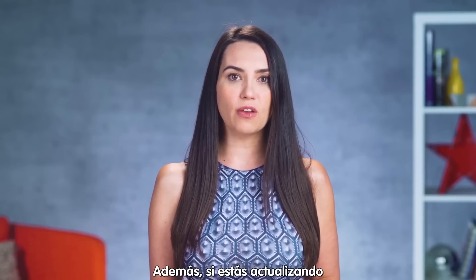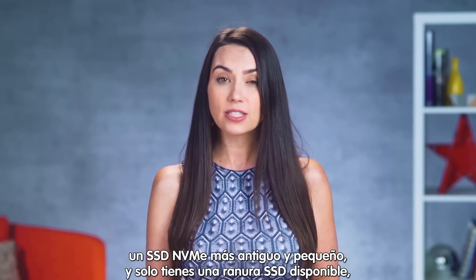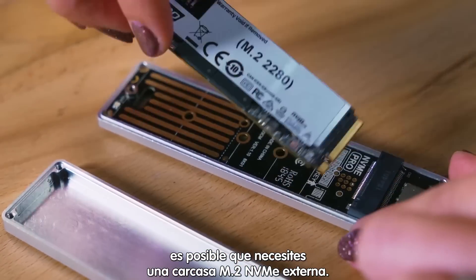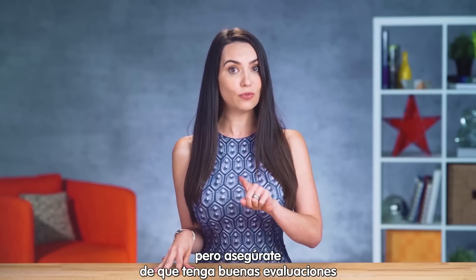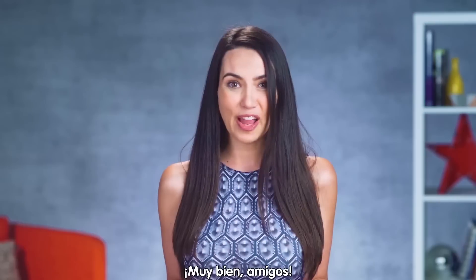Also, if you happen to be upgrading from an older, smaller NVMe SSD and only have a single SSD slot, you may need an external NVMe M.2 enclosure. Amazon has plenty of these to choose from, but make sure it has decent reviews and supports NVMe and not just SATA.